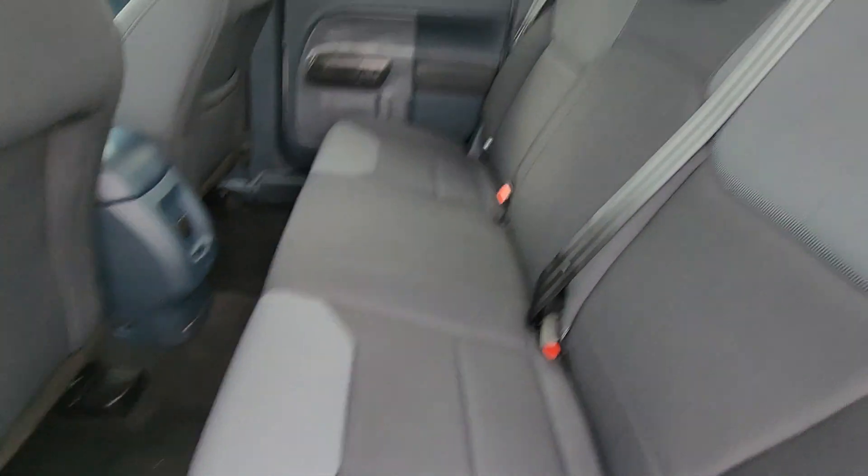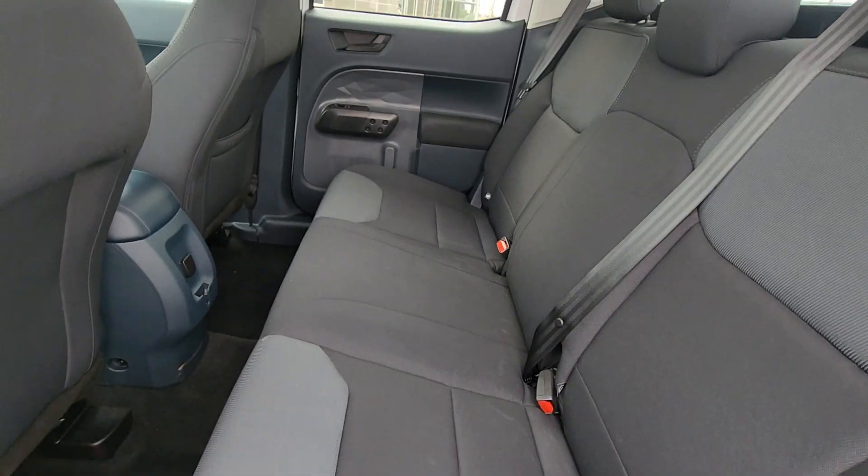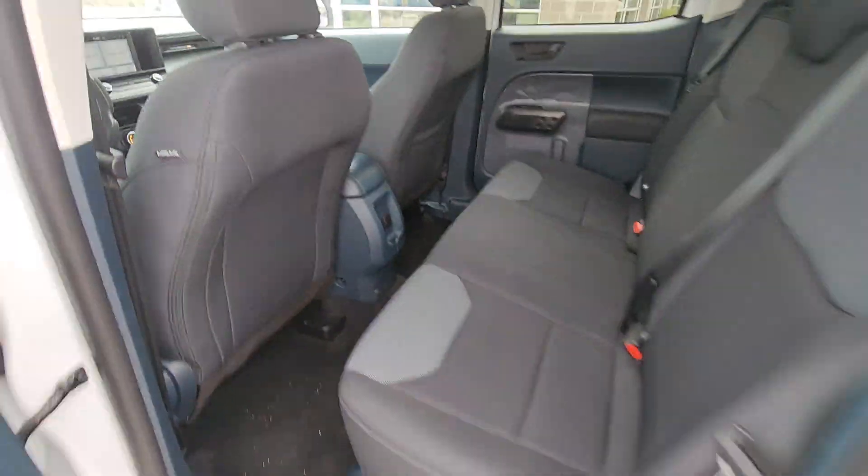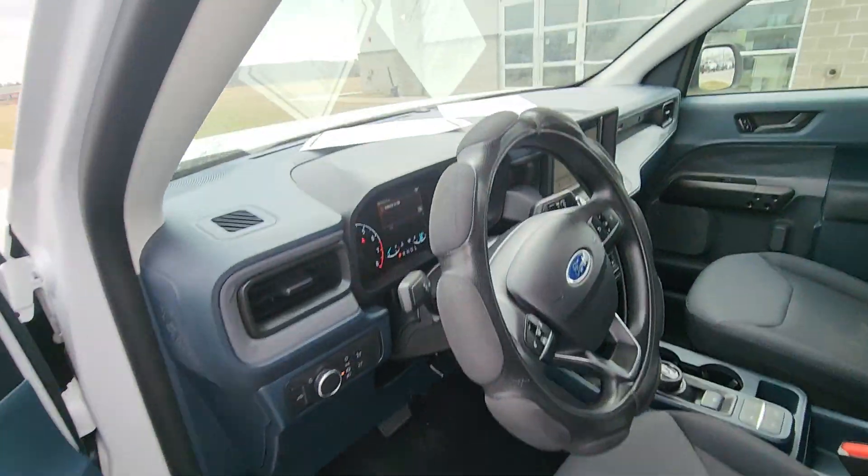Moving on to the interior, gonna check out the back seat first. The first thing I notice is there is zero wear and tear in the upholstery — it is super clean, which I'd expect out of a vehicle only two years old. You've also got a charging port back here, so excellent.